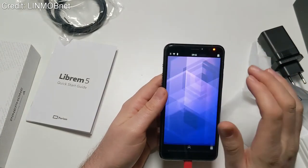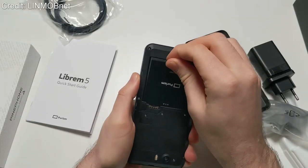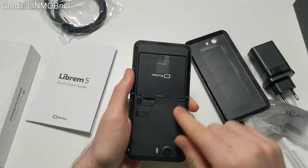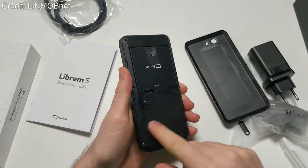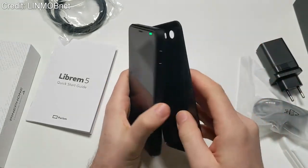What's nice about the Librem 5 is that, for once in a modern smartphone, the battery is removable, and the Wi-Fi card is also replaceable. That's a pretty nice feature — it means you can replace the battery in the future when you see your battery life decreasing.